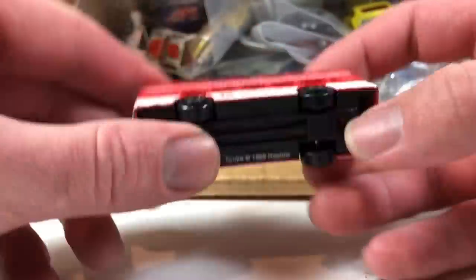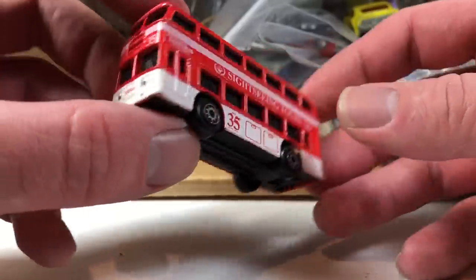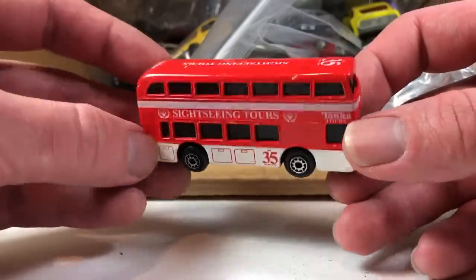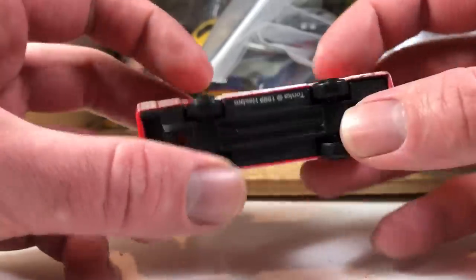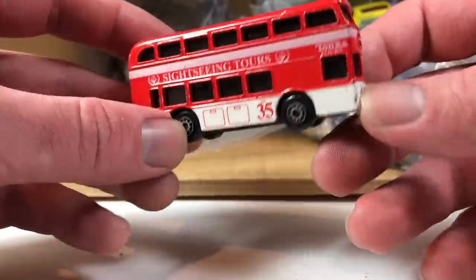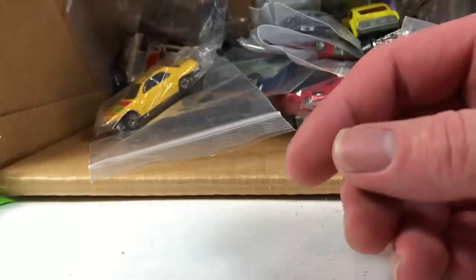Next is what appears to be a London double-decker bus — Tonka/Maisto. It looks like it's almost the same tooling as an old Matchbox. I think they might have used some old Matchbox toolings — bought some, licensed or leased them, maybe. I'm not sure if it is, but I'm not going to keep it. We will give it a second chance at life.